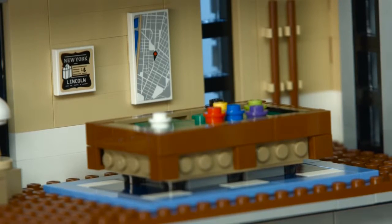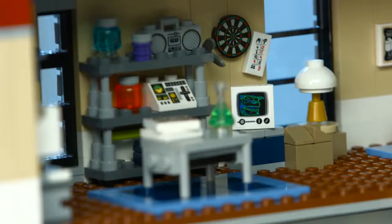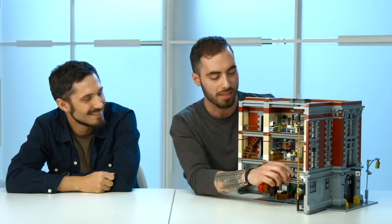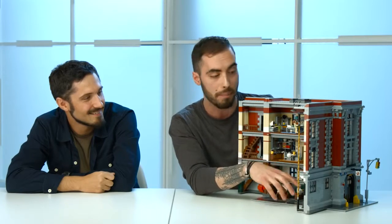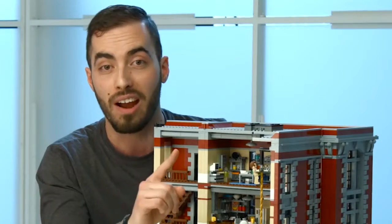We have a lot more artwork details throughout the model, like the poster of Manhattan just behind the pool table showing the real location of the firehouse, and a friendly darts game between me and Marcus — where I lost really badly. There are also cabinets with name tags where they can store their backpacks, a toilet, and a photo room.